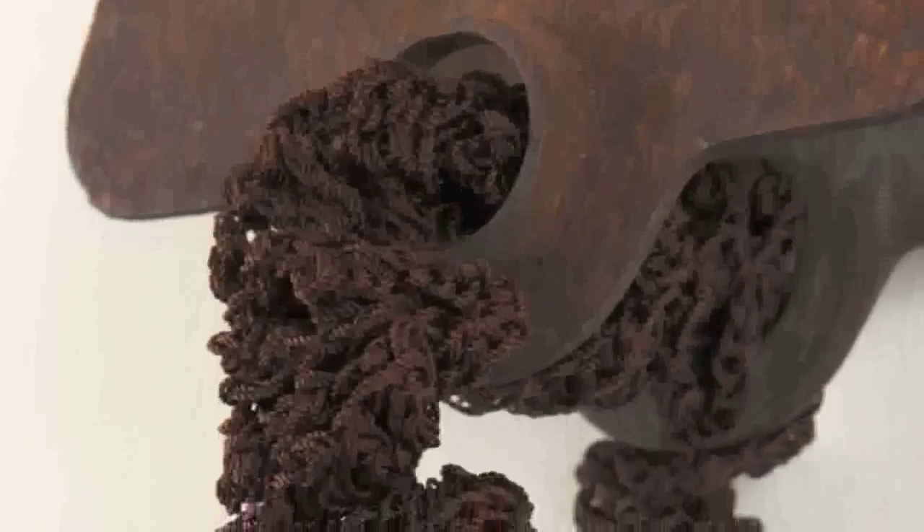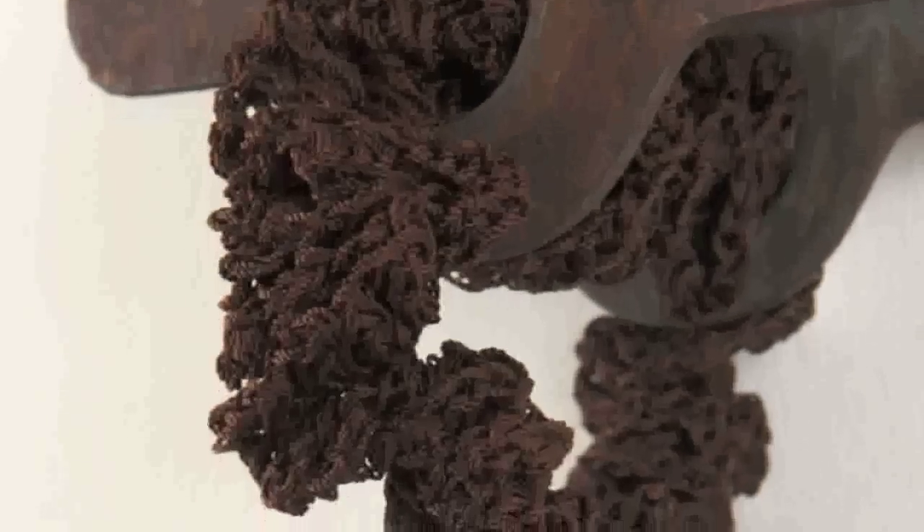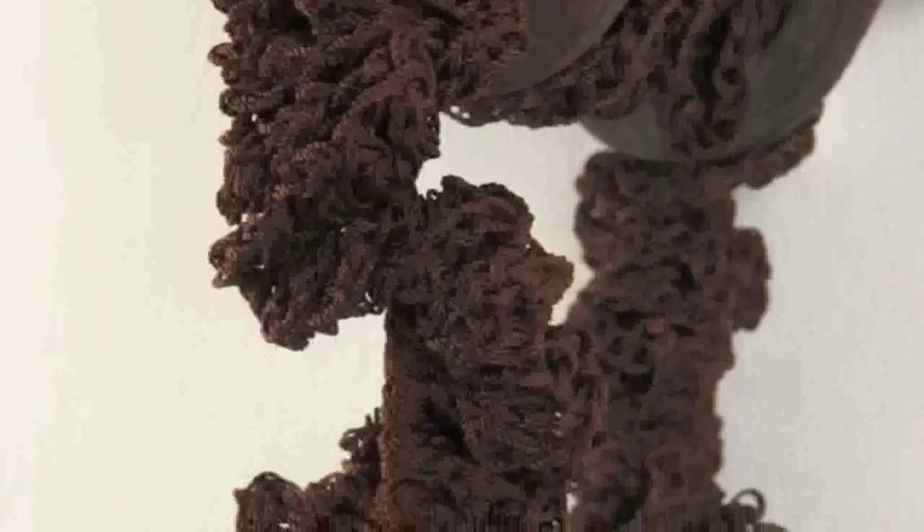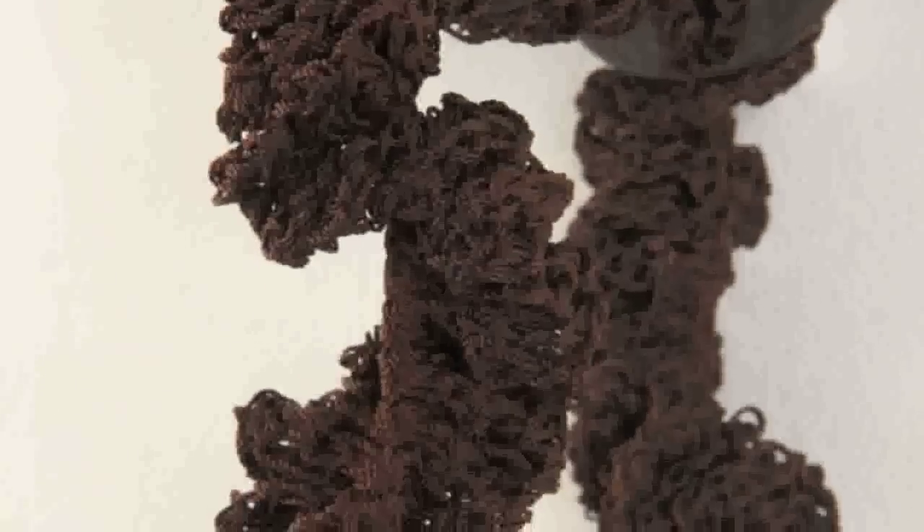In looking at them, I realized how very beautiful the rust was and I wanted to incorporate thread that was the same color as the objects, because I wanted the finished product to be a complete whole. I wanted it to be consistent and unitary.